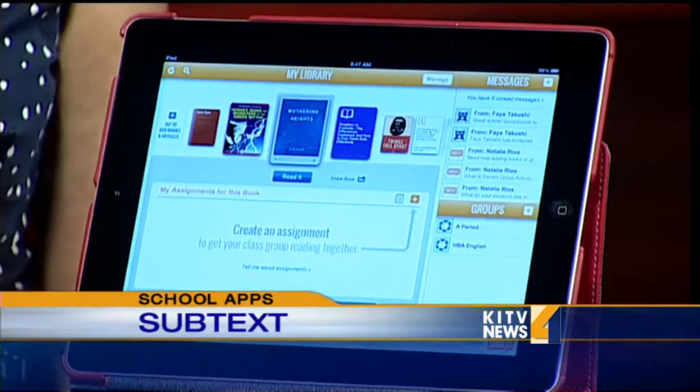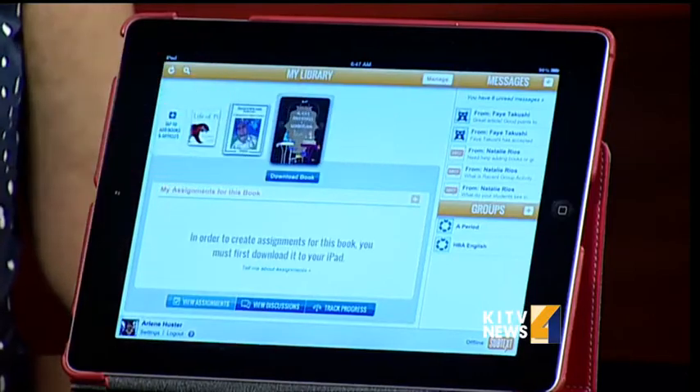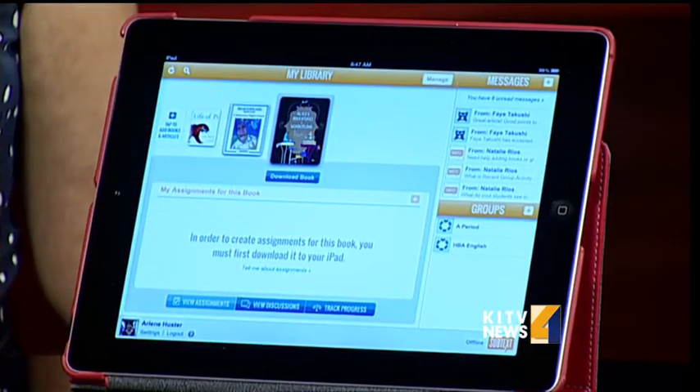Kids will read a book, highlight, and make comments, and people can comment on that comment. You can download a lot of free books that are available, or you can purchase books through Google Books. It really brings the classroom discussion into the home — it's a fantastic application.